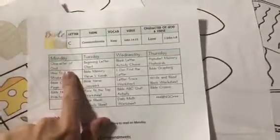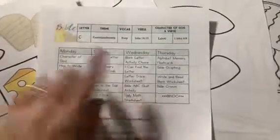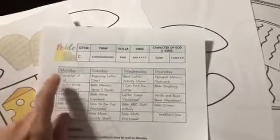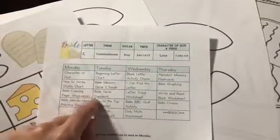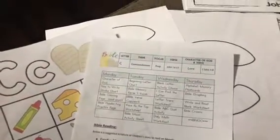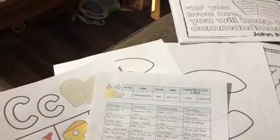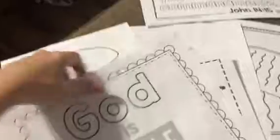I have everything laid out on the couch. This program is laid out for Monday, Tuesday, Wednesday, and Thursday - we do a four-day week as well. I had to do mine a little different because there's a handful of sheets we don't use. I'm going to laminate and cut these cue cards and he'll have these on day one.